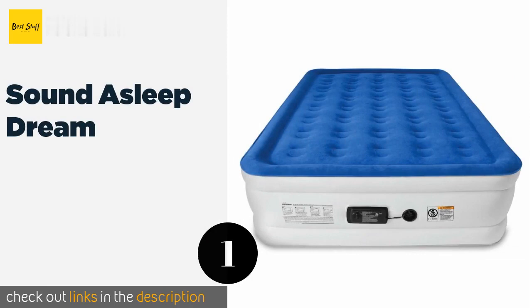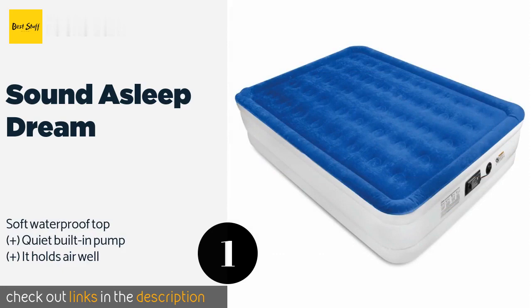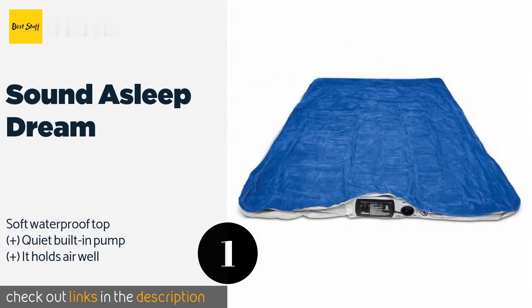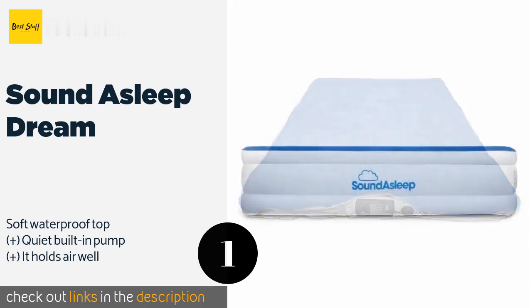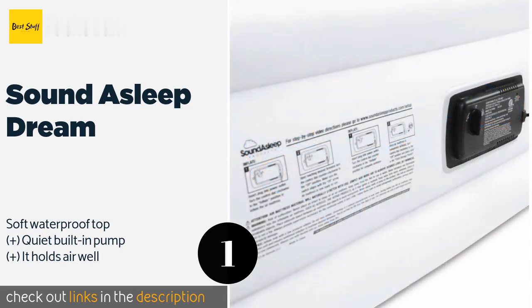The first product on our list is the Sound Asleep Dream. At 18 inches tall with 40 internal coils, the Sound Asleep Dream offers some of the comfort of a bed along with the convenience of portability. Its rubberized bottom adds enough traction to keep it from sliding around at night. The price is around $119. Check out the product link in the YouTube description below.